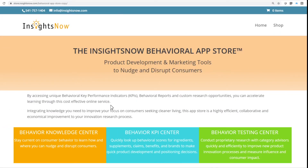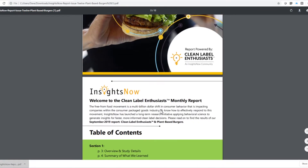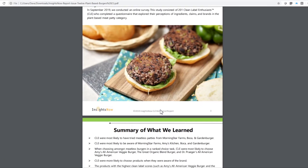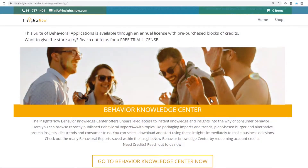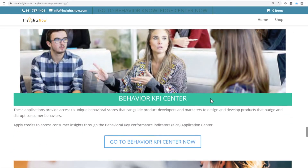For this reason, we are proud to offer a groundbreaking online storefront with applications providing instant, on-demand access to behavioral insights to help product developers and marketers know how to disrupt, or at least nudge, consumers. The App Store is a suite of behavioral product development and marketing tools for research and development, product development, and marketing teams.